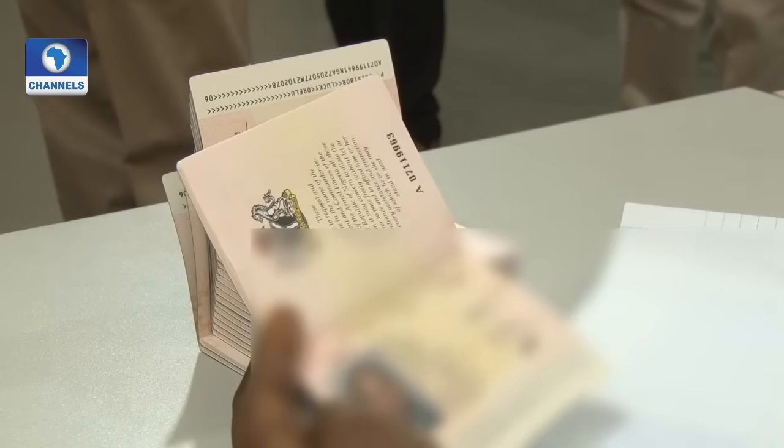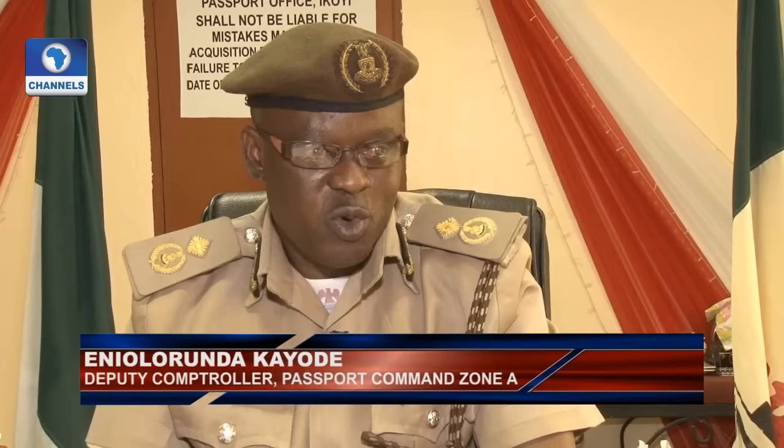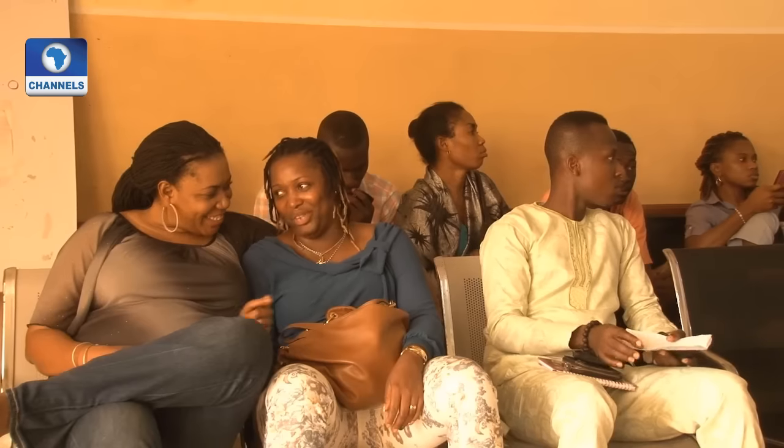The standard passport is a document we actually cherish, so we don't want anything to lower the standard. When you start asking states to handle all these things, you find that one way or another, there might be issues. When you go to Abuja, that is where the central data and everything is. You will be attended to, and I assure you, when you go to Abuja, matters will be attended to.